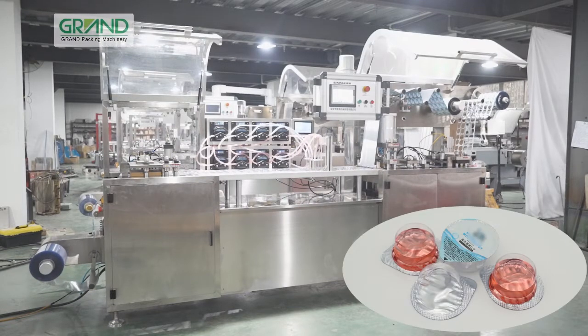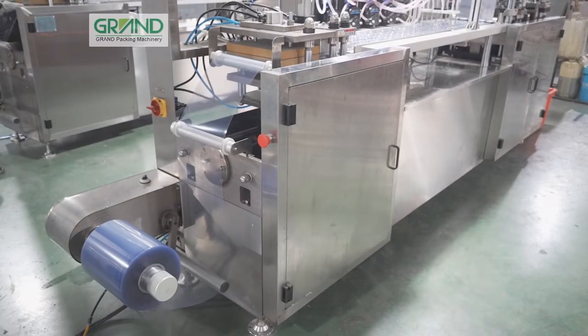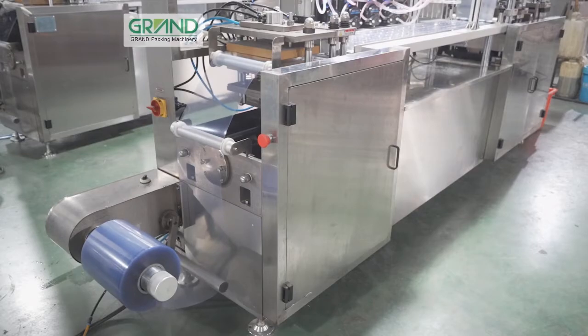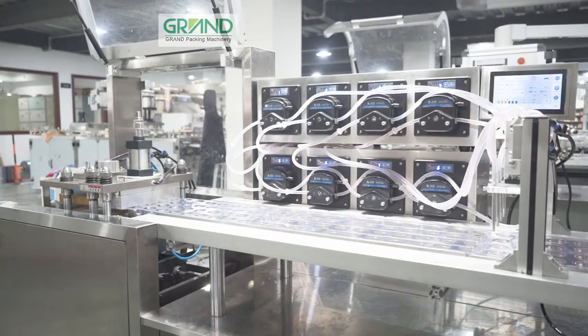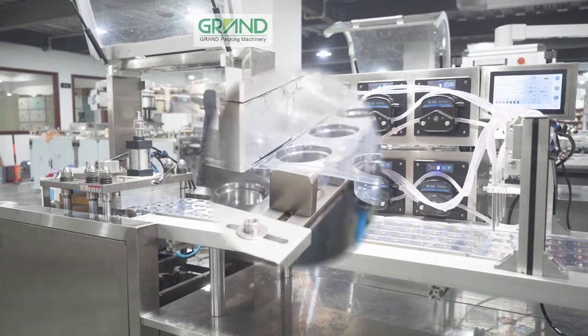Mouthwash, also known as oral rinses, is mainly used to clean the mouth, mask bad breath caused by bacteria or yeast decomposing food residues, and leave a comfortable and refreshing feeling in the mouth. Let me walk you through the entire production process below.